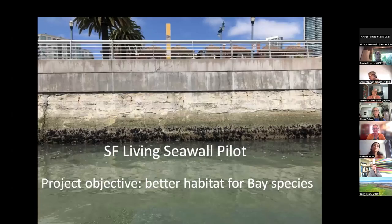The main objective for the San Francisco Living Seawall Pilot is to build better habitat for bay species along the seawall or bulkhead that frames the Embarcadero area of San Francisco. Modern seawalls tend to be vertical and quite smooth. While similar in many ways to rocky shore habitats, they're a much more simplified type of substrate. Many of our native species can't or don't use them, while conversely many non-native species, which tend to be weedier generalist species, do use them.